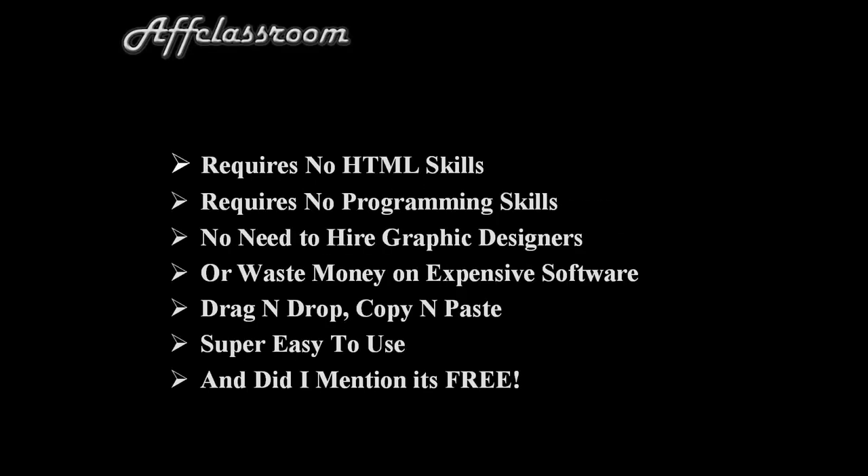Hi, my name is Kevin Cook. I'm a full-time online marketer and entrepreneur, and I discovered this really cool website builder that's free. It allows you to build really cool looking websites and requires no HTML skills, no programming skills, so there's no need to hire graphic designers or waste your money on expensive software.